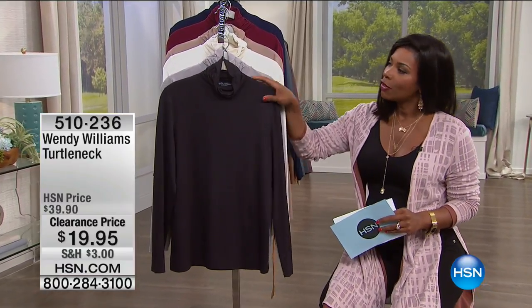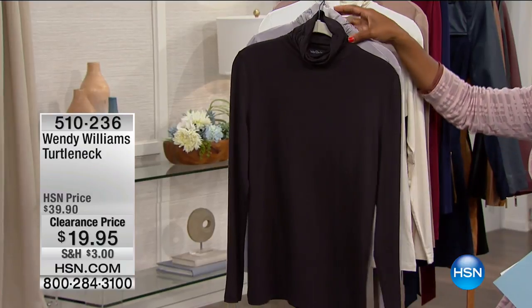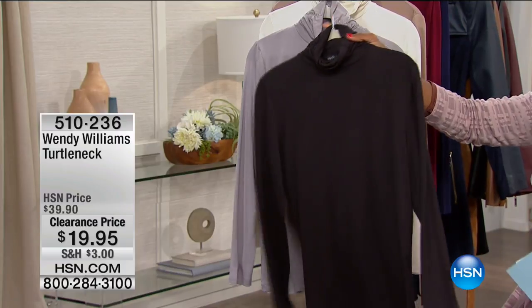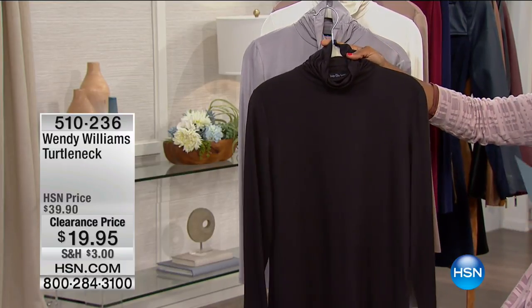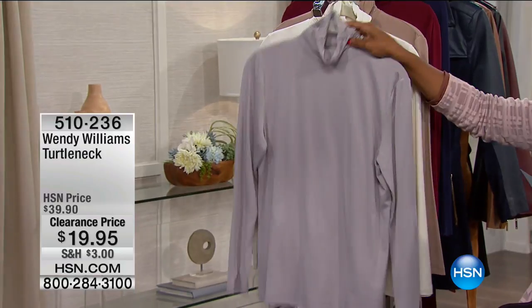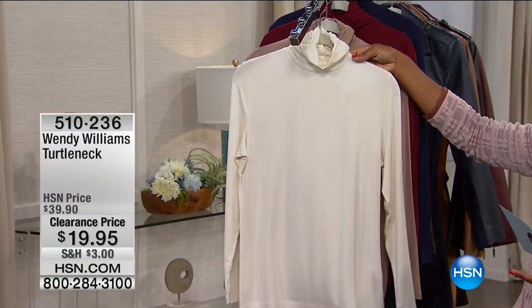Let's talk about a little something from Wendy Williams. A lot of us love to watch her talk show every day, and she's got a great line of clothing here at HSN. You're looking here at your basic turtleneck — really the kind we all just need. Here it is in black, here's a beautiful soft dove gray, and this is your winter white.